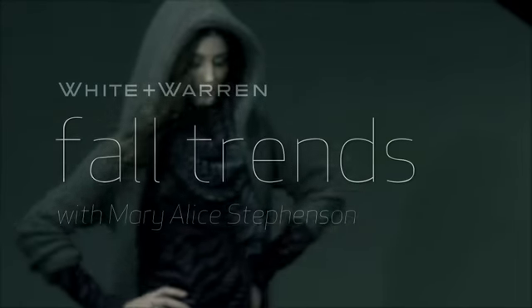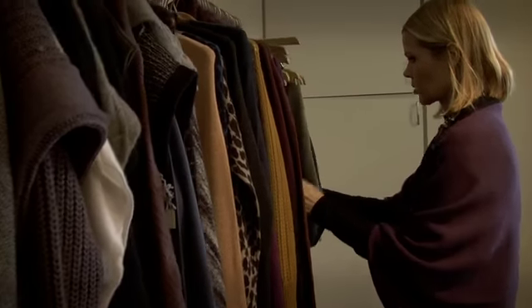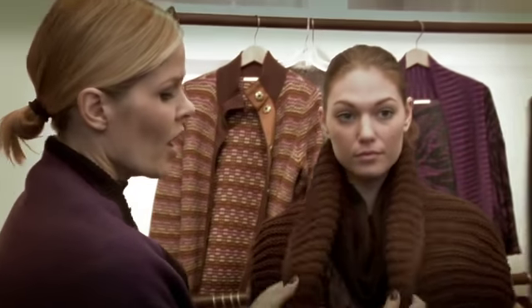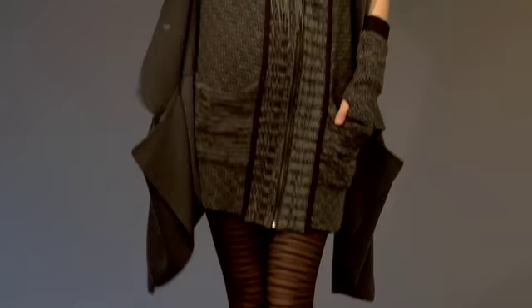Hey everybody, I'm Mary Alice Stevenson and I'm here talking about all the key fashion trends for fall. When I think of fall, I think of cashmere — whether it's all those rich luxurious colors or lots of layering and incredible textures. White and Warren is one of my favorite go-to cashmere lines.